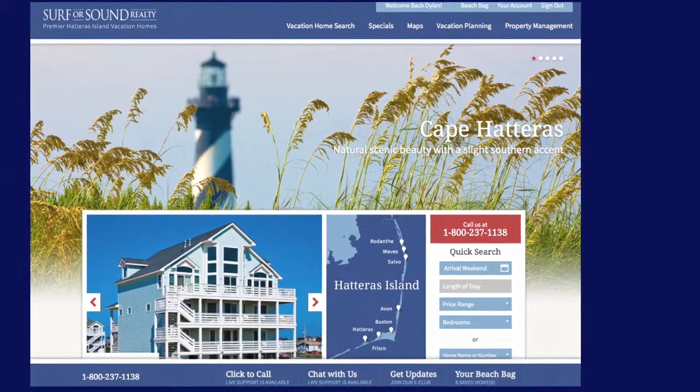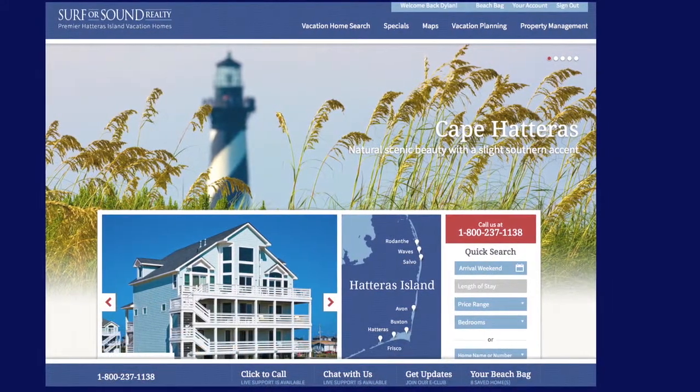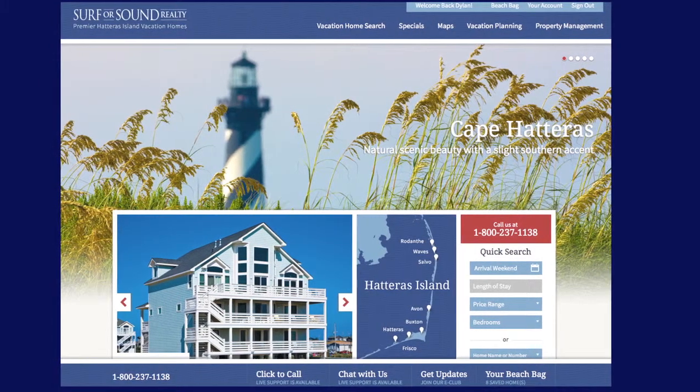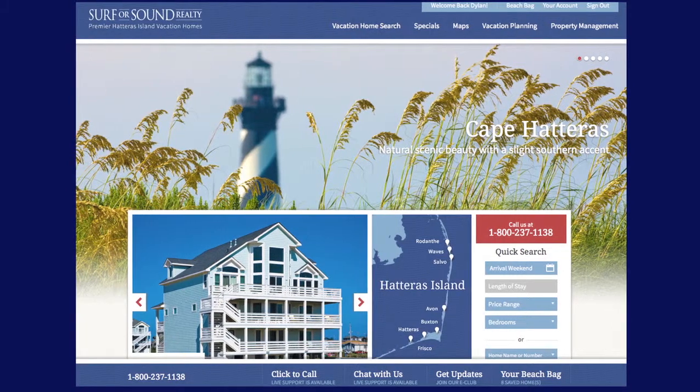Welcome to Surf or Sound Realty's new website at surforsound.com, where you'll find a bevy of fresh features and enhanced functionality for discovering, booking, and sharing your family's Hatteras Island Beach Vacation home.